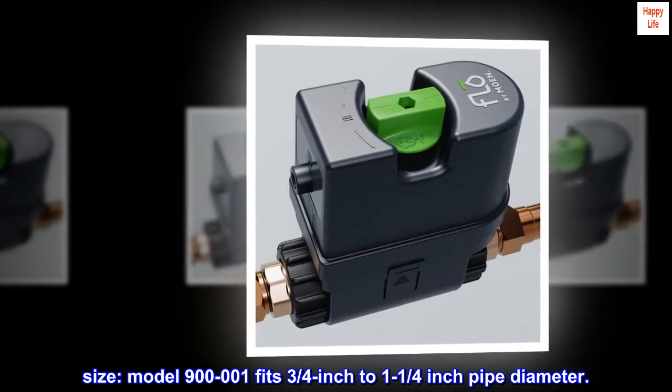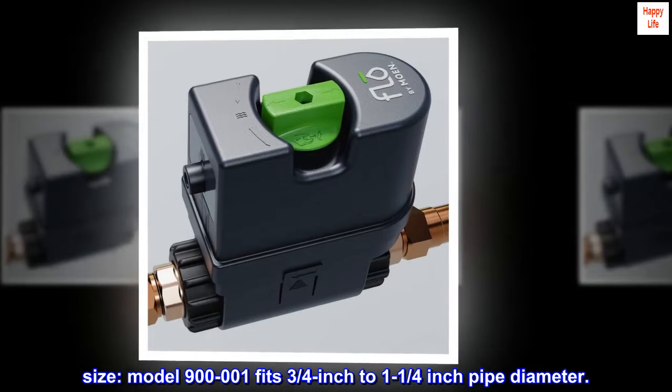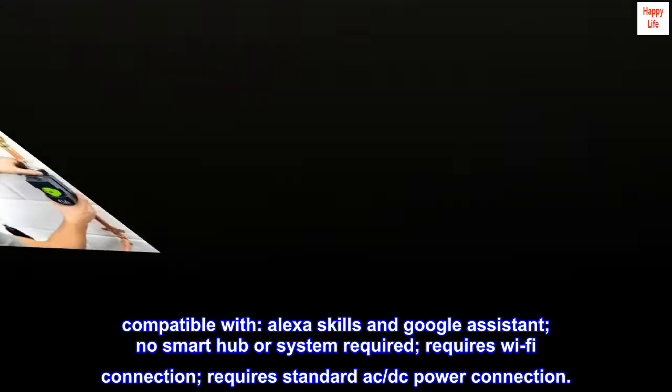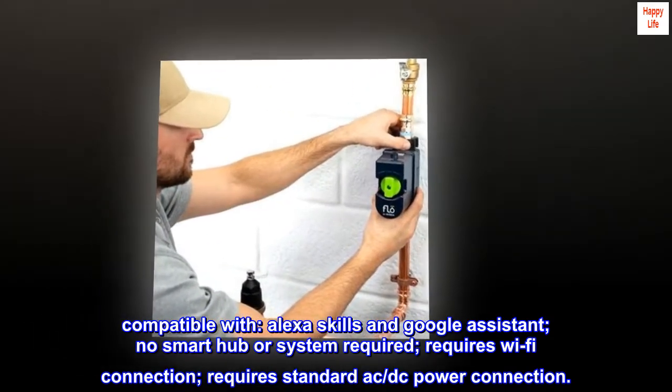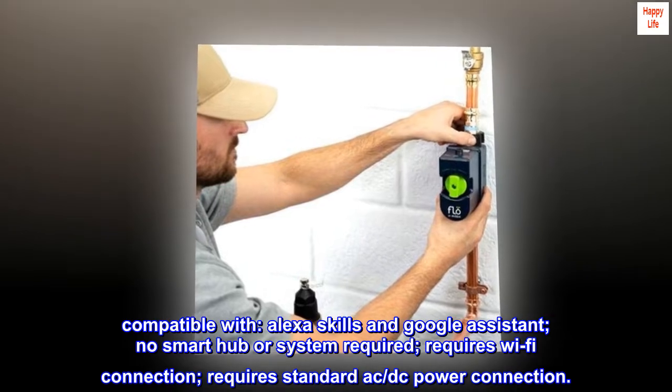Size: Model 900-001 fits 3/4 inch to 1-1/4 inch pipe diameter. Compatible with Alexa Skills and Google Assistant. No smart hub or system required. Requires Wi-Fi connection and standard AC-DC power connection.